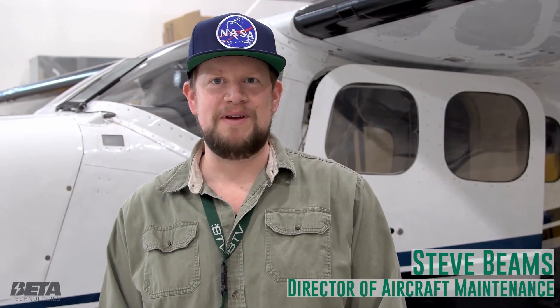Hi, I'm Steve Beams. I'm on the maintenance team here at Beta. We maintain our fleet of aircraft. We have helicopters and airplanes, turbine powered and piston driven.